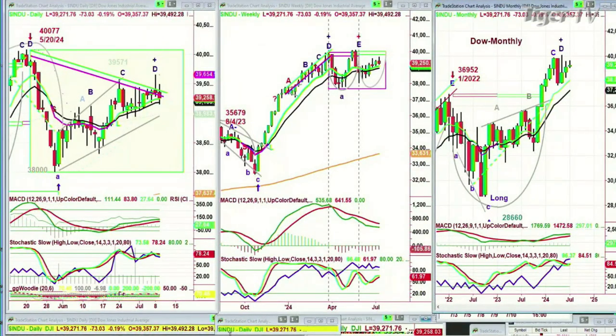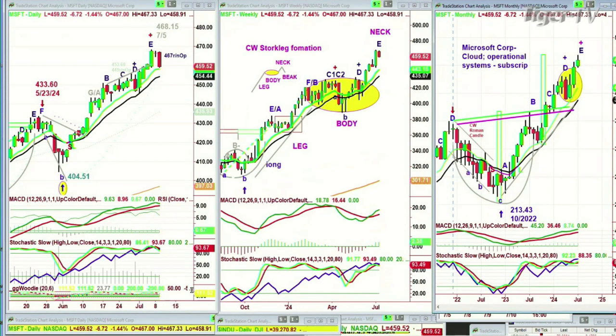I want to show you something in Microsoft — there's a pattern very pertinent to all the things I do. It's called a Chapman Wave Stork Leg Formation. It's like a leg that goes up, then there's an oval — it has to be a long oval body, not a rectangle. It has to look like an oval; either it looks like one or it's not. And then there's a move to the upside. That's the leg, that's the body, and a stork stands on one leg. Then the neck starts to move up. The neck doesn't have a height, but in this case it went higher.